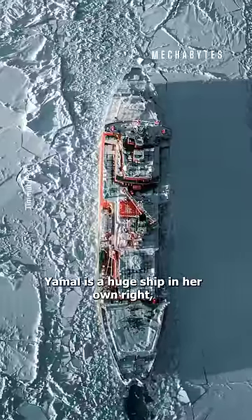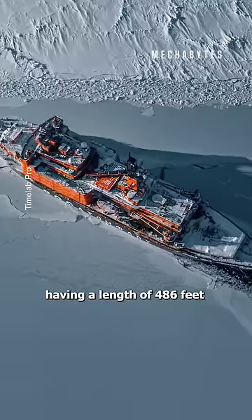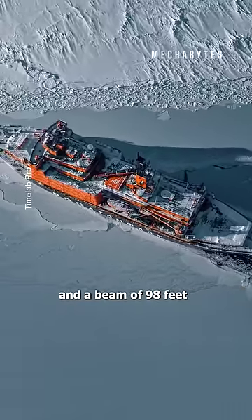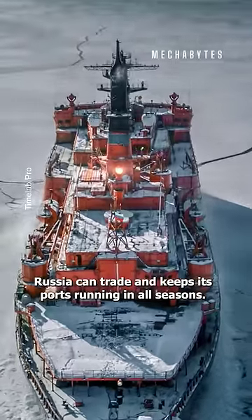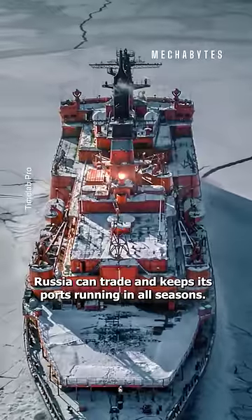Yamal is a huge ship in her own right, having a length of 486 feet and a beam of 98 feet. Thanks to this incredible ship, Russia can trade and keeps its ports running in all seasons.